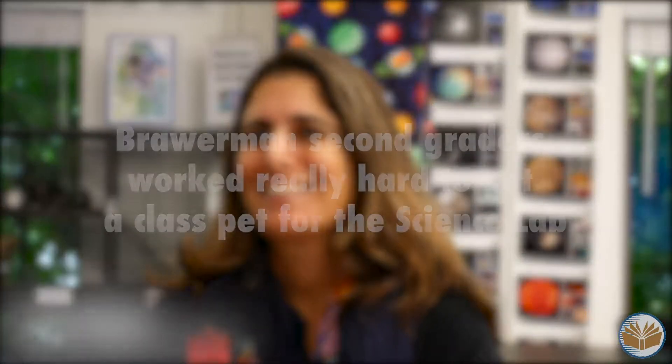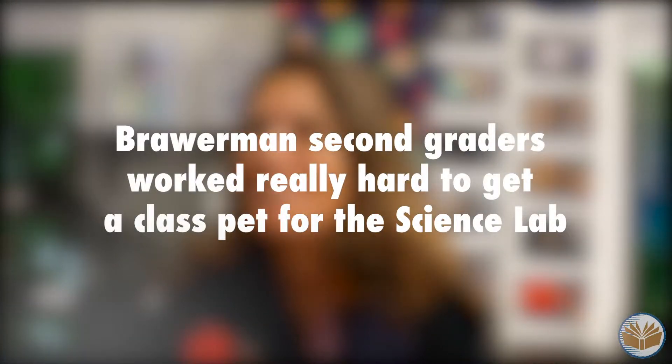Last week we got the addition of two chinchillas to our lab. We had a pet committee last year and it was really exciting, with a lot of people working on getting the chinchillas.